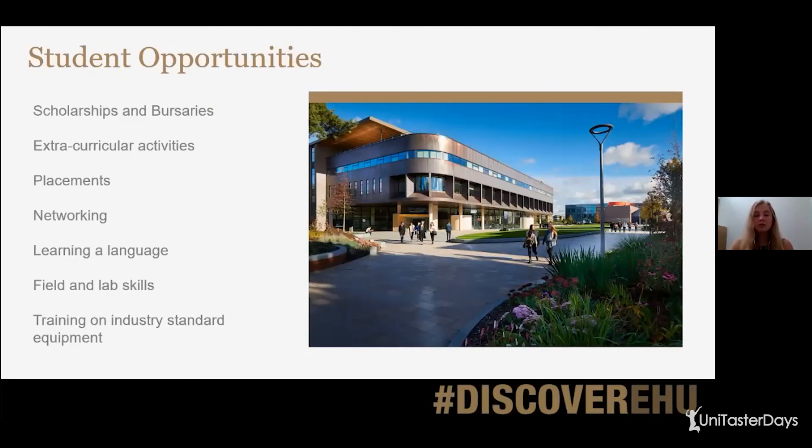Not just studying geology, but being a student at university in general, there are extra student opportunities to take part in. There'll be scholarships and bursaries available — every university will have different ones with different criteria, so I recommend checking their websites. You can get involved with extracurricular activities like societies and sports. You could go on a placement year or semester. You'll have loads of opportunity to network with people in industry. You can learn a language at Edge Hill as part of your degree or through a society. And you'll gain lots of field and lab skills and get training on industry-standard equipment.